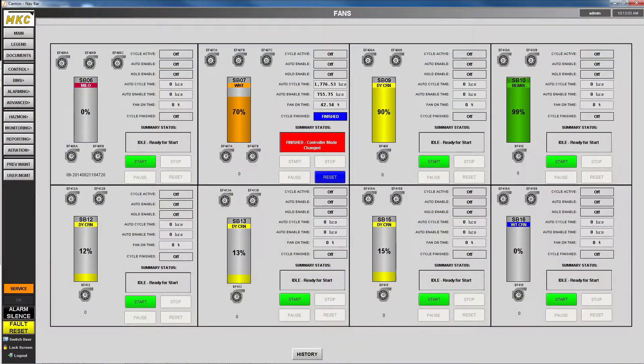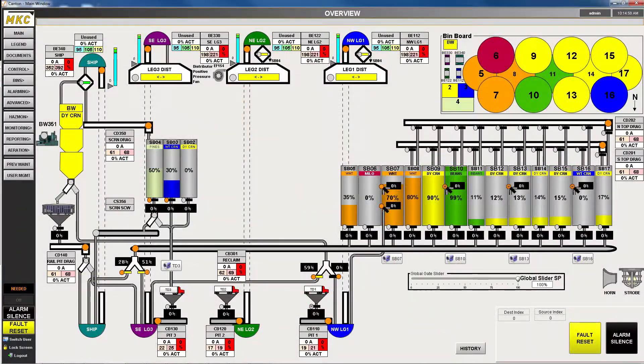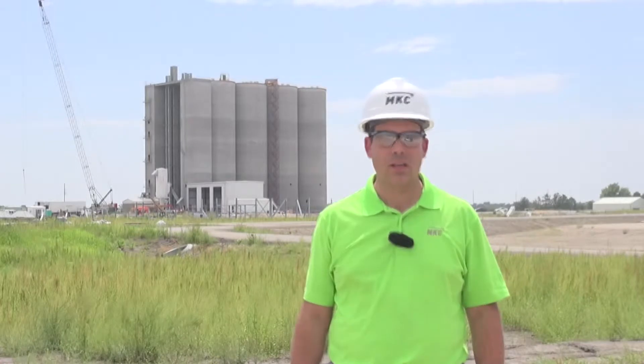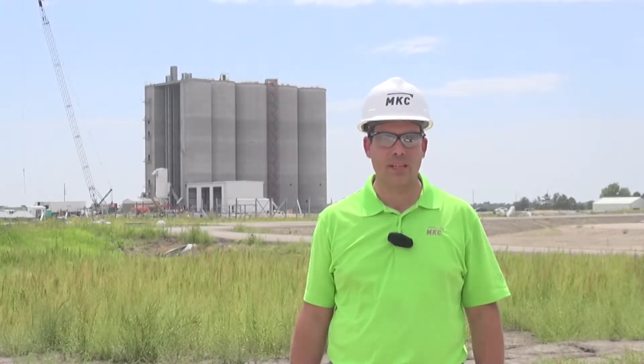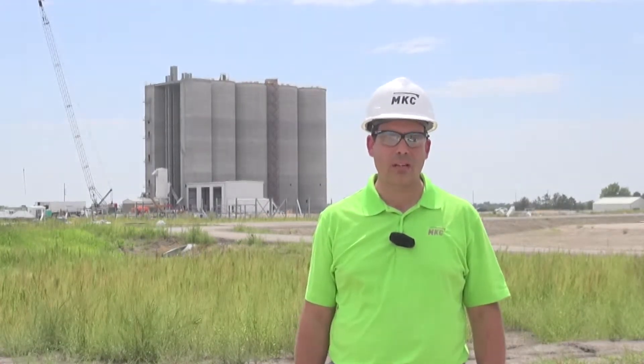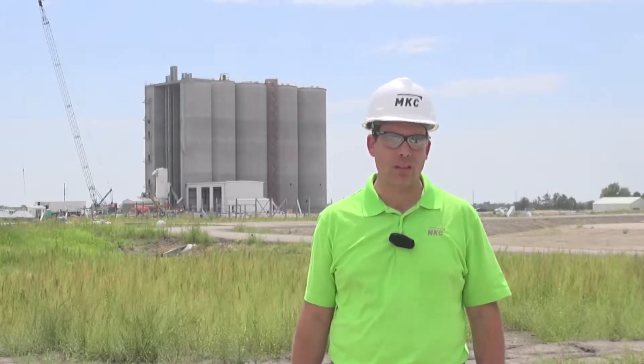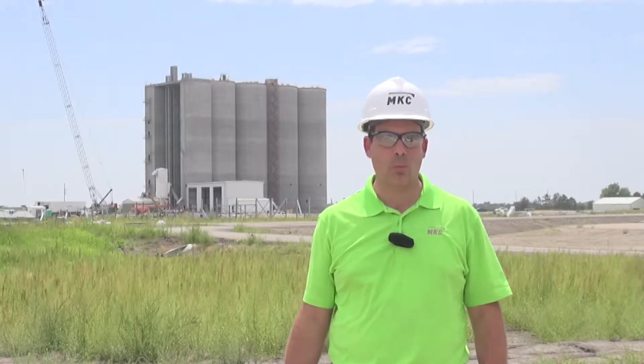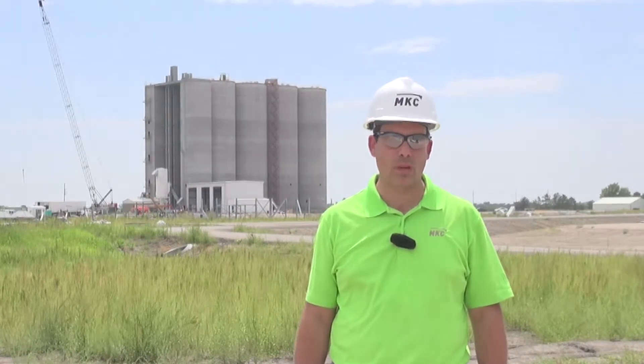This facility will have an automated control aeration system that controls all the fans on the facility. We'll be able to use that automation system to measure outside temperature and outside humidity as well as internal bin temperature and internal bin humidity to control the moisture and the temperature of the grain. The system will take the outside humidity and outside temperature and equate that back to an equilibrium moisture content of the grain, so we don't over shrink grain and can also use that air to add moisture back to the grain before shipping if necessary.